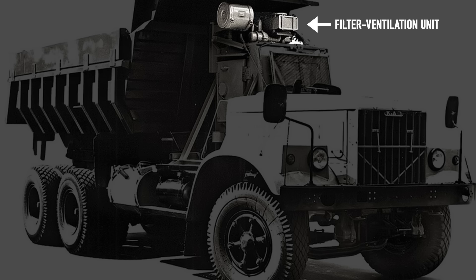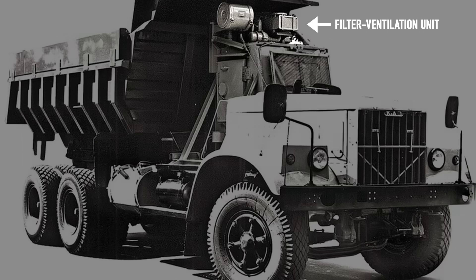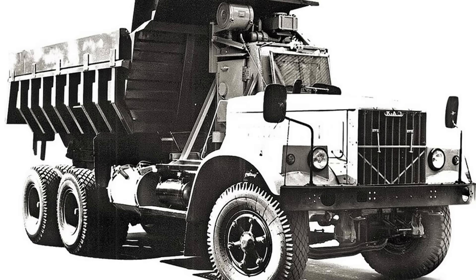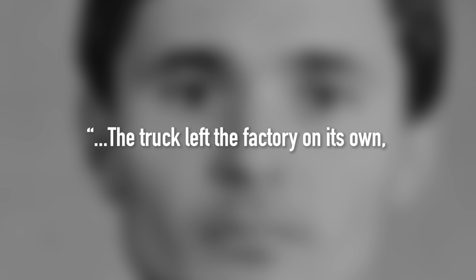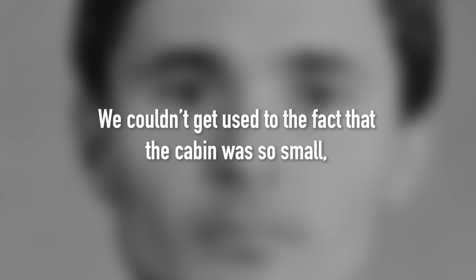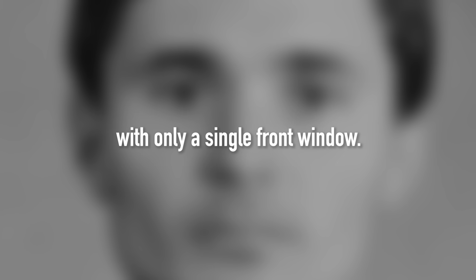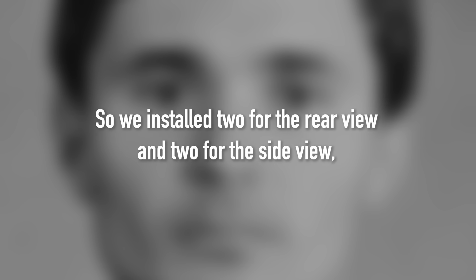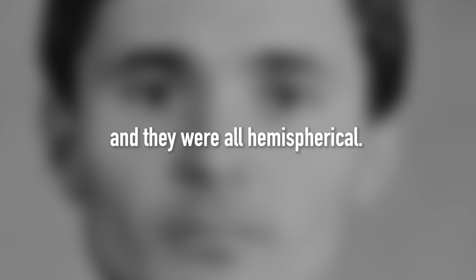By July 10, 1986, the first specialized KRAZ dump truck was ready. Viktor Holjavko, the lead designer, recalled: 'The truck left the factory on its own. We couldn't get used to the fact that the cabin was so small with only a single front window. You could see what was going on at the sides only through the mirrors. So we installed two for the rear view and two for the side view, and they were all hemispherical. A strong grumble was unusual.'